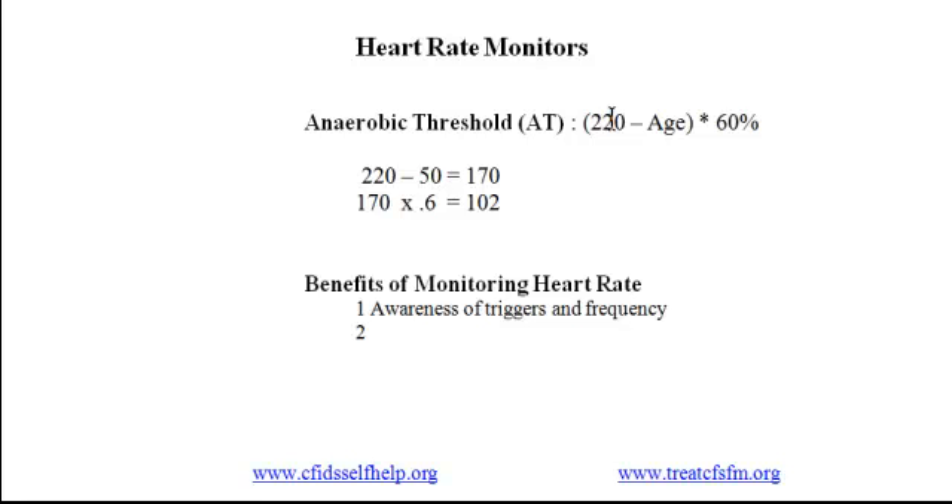The second benefit is retraining. The alarm feature on the heart rate monitor tells you when you're about to go outside your limits. Many people set the alarm to go off slightly below their threshold. As one person told us, 'That audible alarm was the best training tool I could have had.'